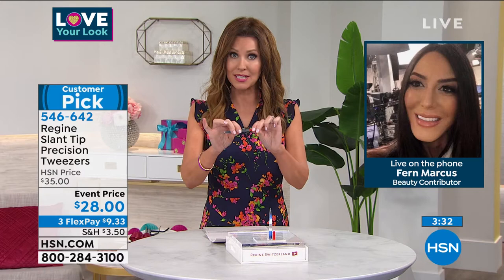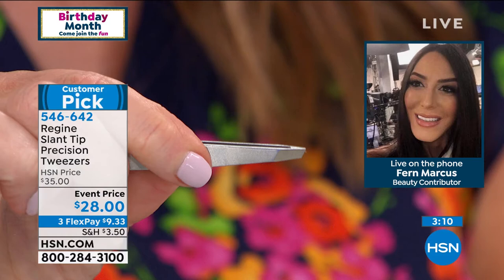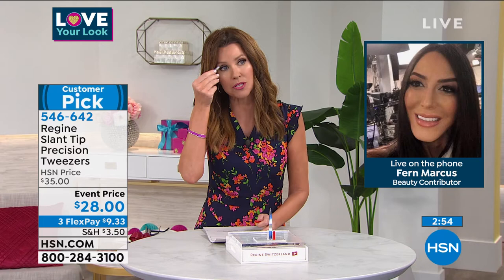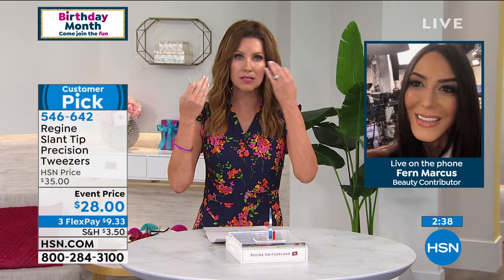For $28, this is the perfect time to get them because everybody's got to do their brows. We've all got the errant hairs on our chin or maybe it's just for that little splinter. For $9.33, get them home and try them out. I will be very honest, Fern — when you first told me about these tweezers, I was like, 'Seriously? How much better could they be?' But with these, you grab that hair, you pull it out — it's one and done. It makes it so much faster. It makes my brows look better longer because I'm actually getting those hairs at the root. You made a believer out of me, and I paid $35, not $28. This is the best value we've had on a lifetime tweezer.